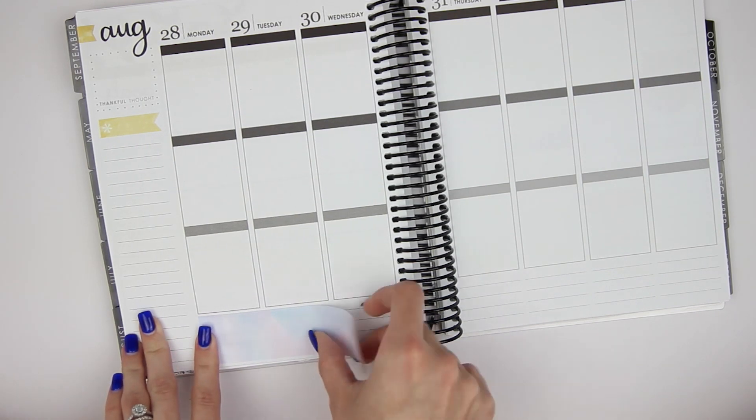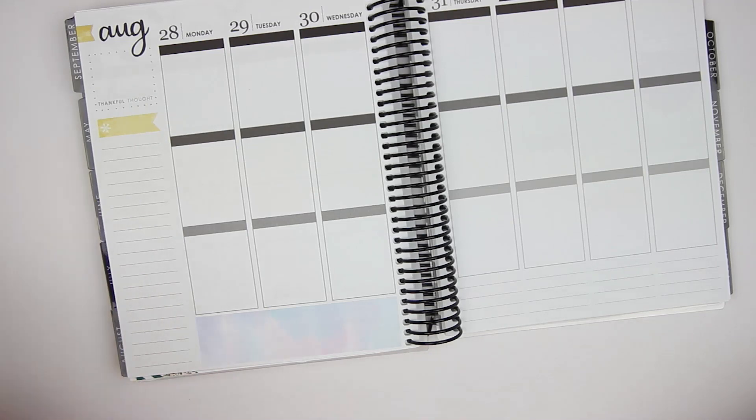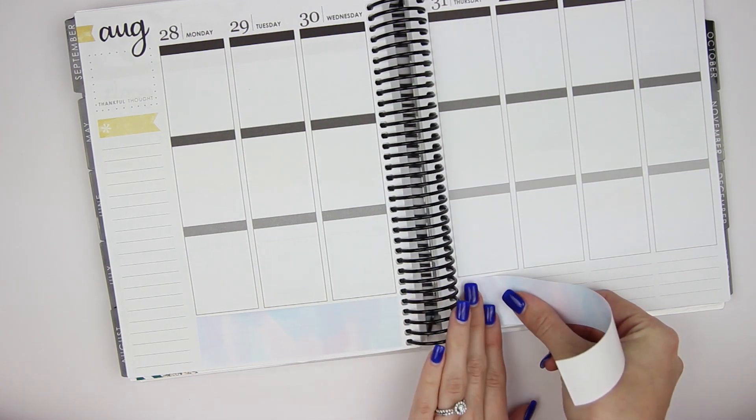I'm just going to get this bottom washi down first. I love this bottom washi. I totally forgot what it looked like. It just gives me a lot of like pretty watercolor vibes. I'm very into this.